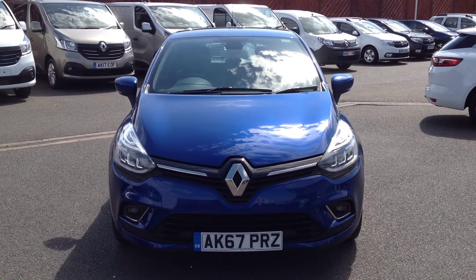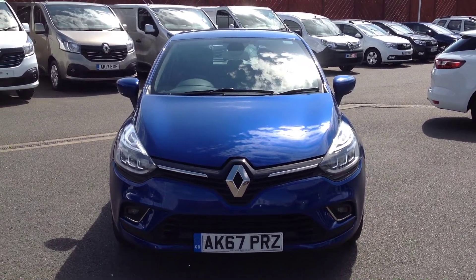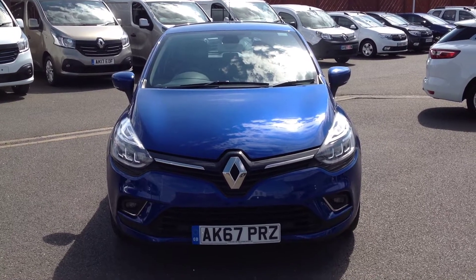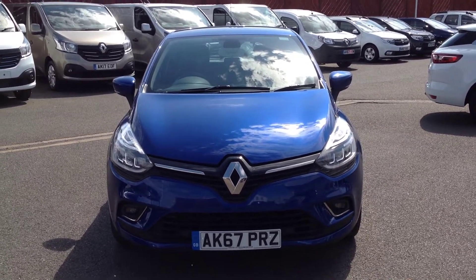Hi and welcome to Smith's Renault in Peterborough. My name is Matthew and I'm going to walk you around this Renault Clio. It's the 1.5 diesel engine in a Signature Nav specification, finished in iron blue.